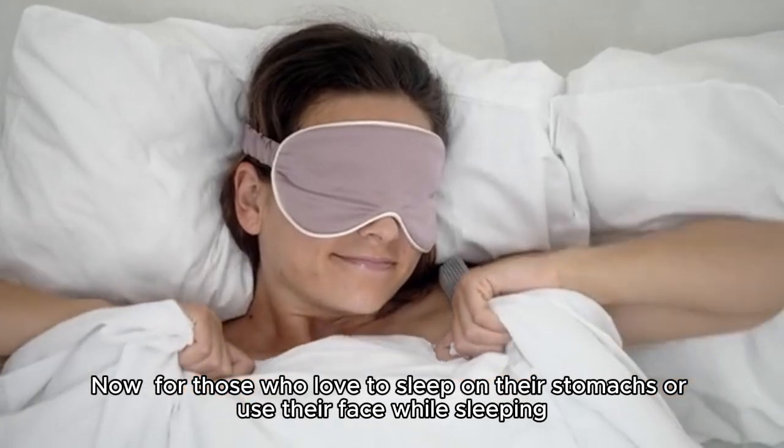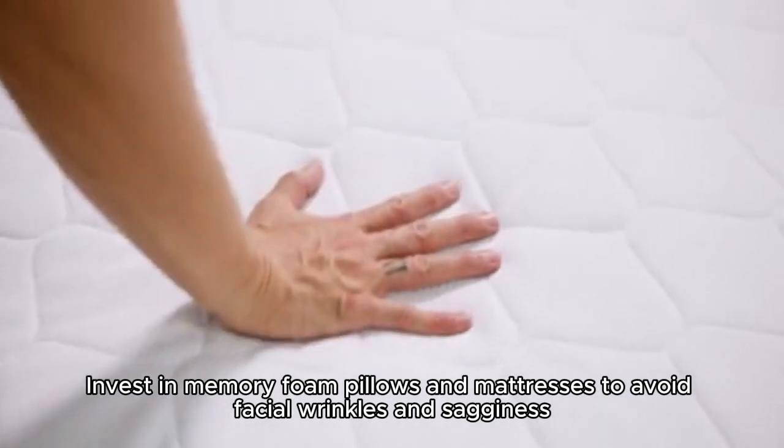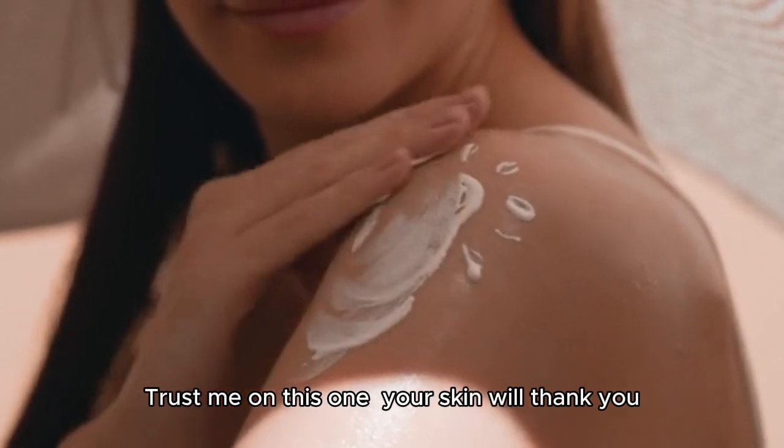Now, for those who love to sleep on their stomachs or use their face while sleeping, I have a game changer for you. Invest in memory foam pillows and mattresses to avoid facial wrinkles and sagginess. Trust me on this one, your skin will thank you.